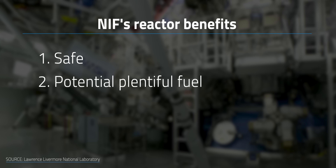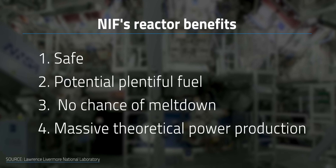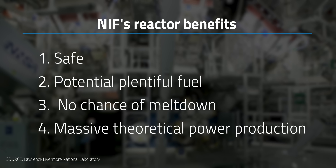NIF's reactor has the same benefits of most other fusion reactors: safe, potential of plentiful fuel — though there are some nuances there — no chance of meltdown, and theoretically capable of producing massive amounts of power with no carbon emissions.